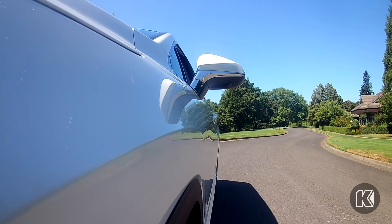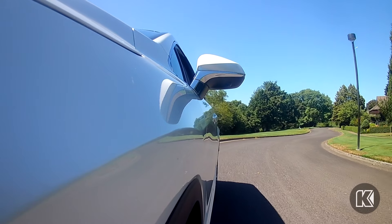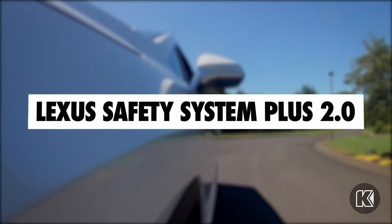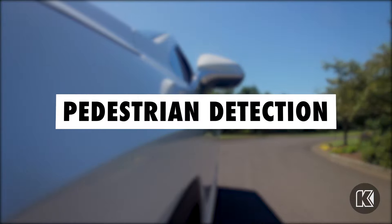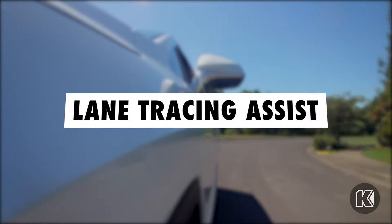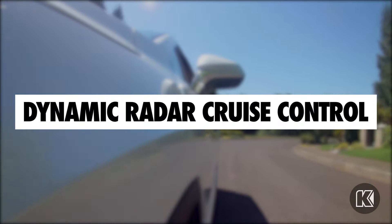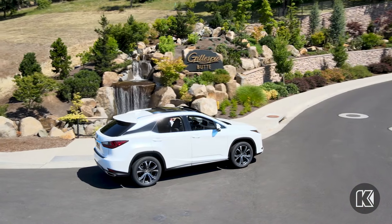More than just comfort and luxury, the Lexus RX is a Lexus SUV designed to keep you safe on the road ahead with standard Lexus Safety System Plus 2.0. Your Lexus RX looks out for the road ahead with pre-collision system with pedestrian detection. Stay in your lane and your foot off the gas with lane tracing assist and all-speed dynamic radar cruise control, which uses radar sensors and cameras to keep you in your lane and at a set following distance behind the vehicle in front of you.